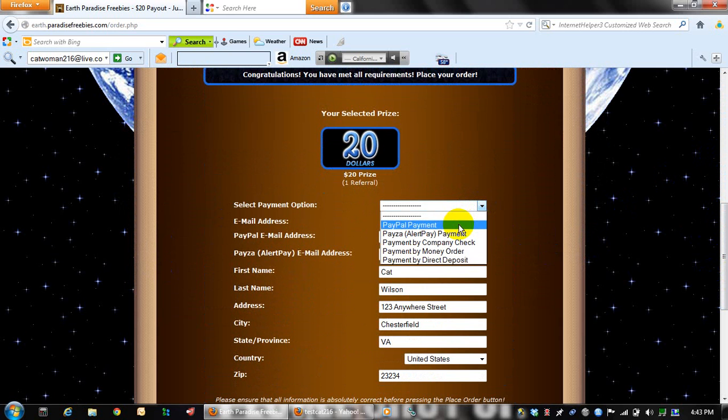As you can see there are several different payment options. You can get paid by PayPal, AlertPay, by a company check, a money order, or you can get paid directly to your bank account by direct deposit.